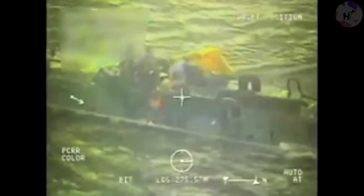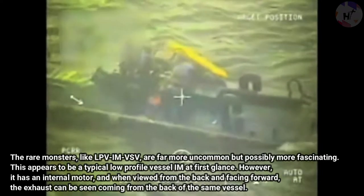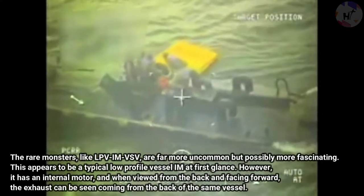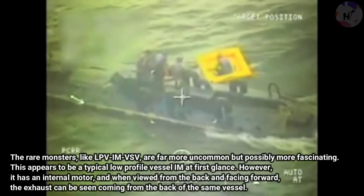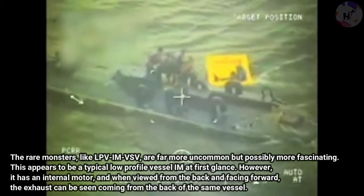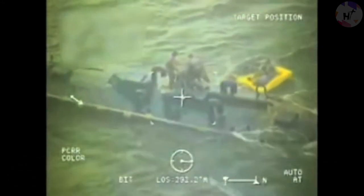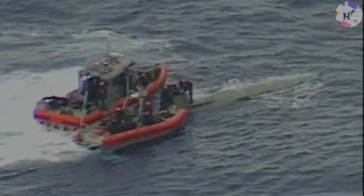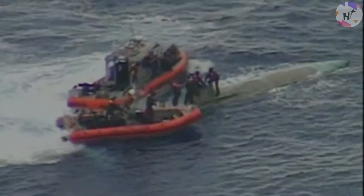The first three types are the ones encountered most frequently. Rare monsters like the LPV-IM-VSV are far more uncommon but possibly more fascinating. At first glance it appears to be a typical low-profile vessel IIM, but it has an internal motor and the exhaust can be seen coming from the back of the vessel. This concept effectively combines the internal motor configuration and the VSV hull form, making it possibly the most covert of all.